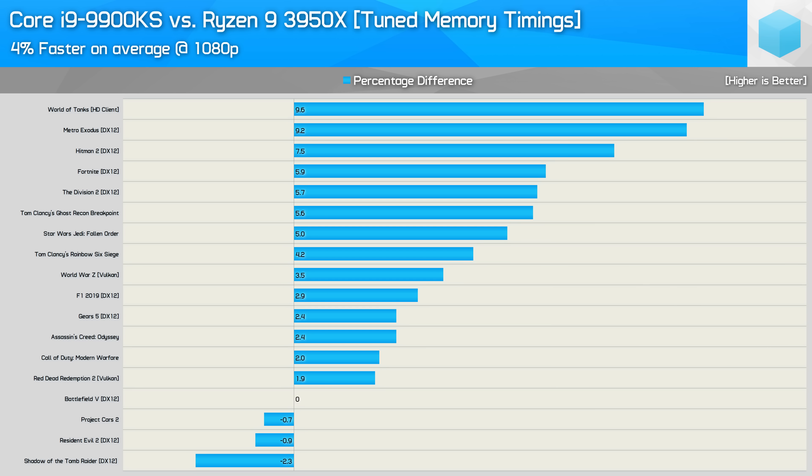With both CPUs utilizing the tuned memory timings, the 9900KS was just 4% faster on average, and this time it's World of Tanks, Metro Exodus, and Hitman where Intel sees its biggest wins. We see a big change for Shadow of the Tomb Raider, so let's take a closer look at the gains Ryzen received from the tuned memory.